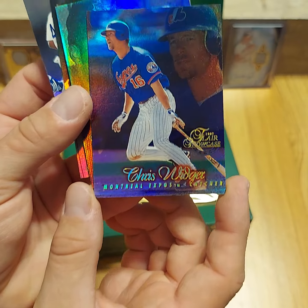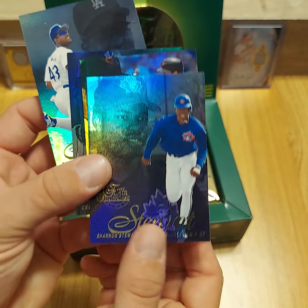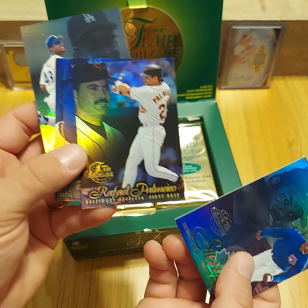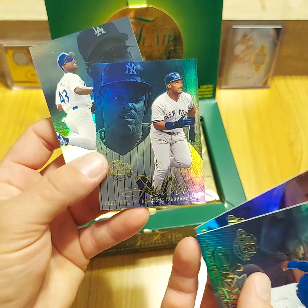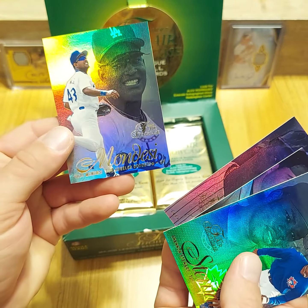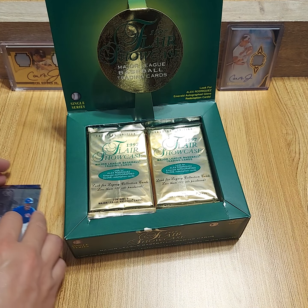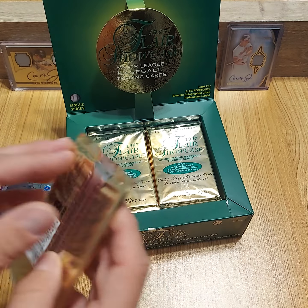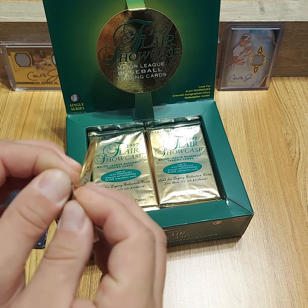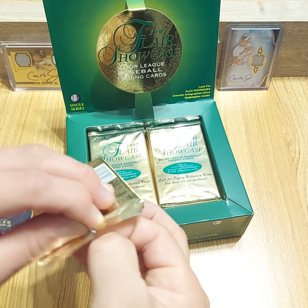We've got Chris Widger — I've never even heard of him. Shannon Stewart, Rafael Palmeiro, Cecil Fielder on the Yankees, that's pretty cool. The first ball I ever caught at a game was a Cecil Fielder foul ball in Camden Yards. A little fun fact there. I think I was 11 or 12 years old.